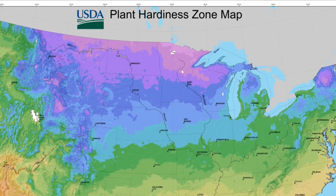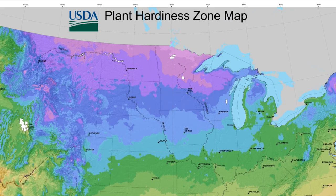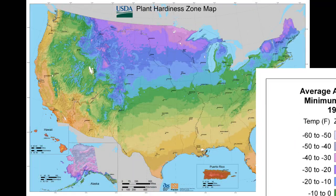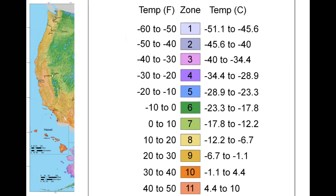But both of these zones are prone to more extreme cold temperatures at any time. That's why selecting the right varieties is a very important part of your preparation for your backyard harvest.